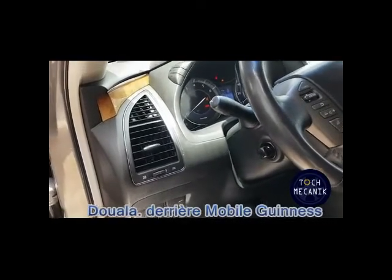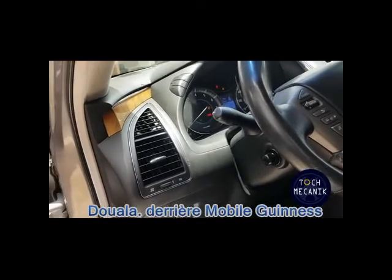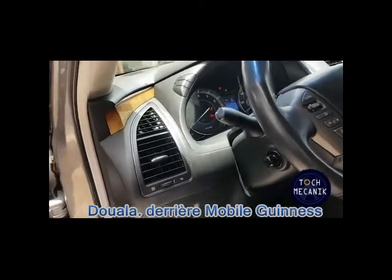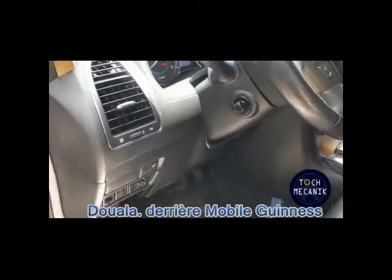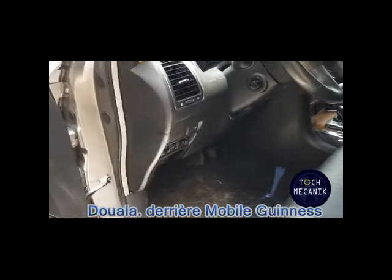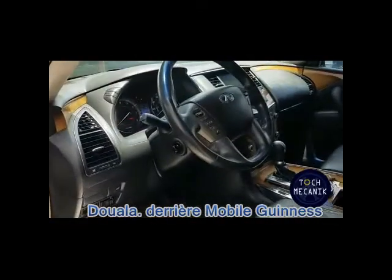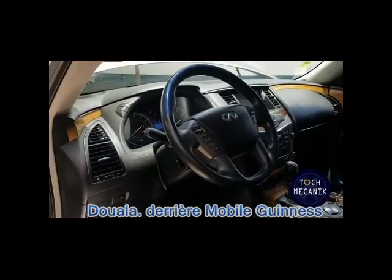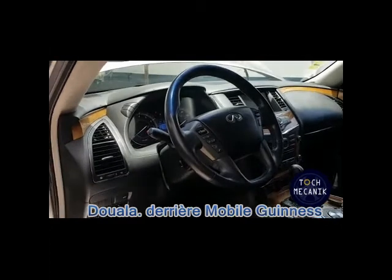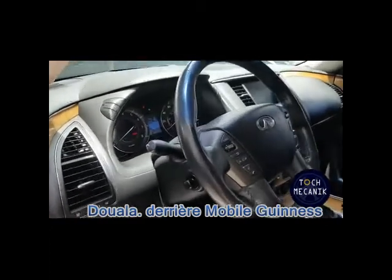Nous interrogeons également les calculateurs de confort, c'est-à-dire radar de recul, tout ce qui est auto-radio, gestion de la boîte de vitesse, gestion des vitres. Nous interrogeons tous ces calculateurs en présence, relevons tous les codes défauts, et ensuite nous les interprétons et proposons une solution.